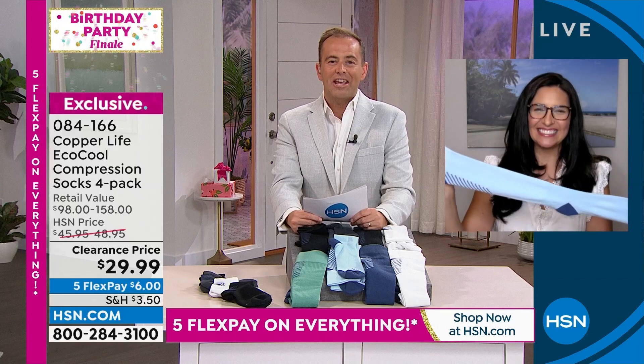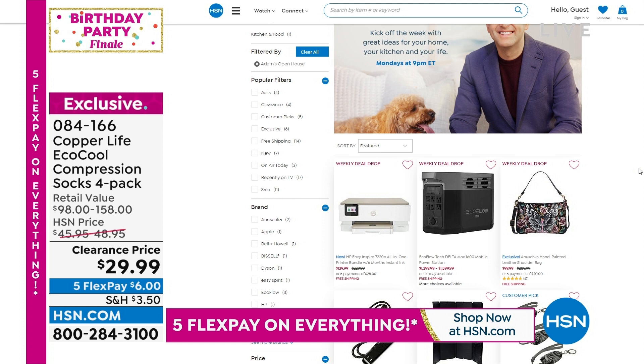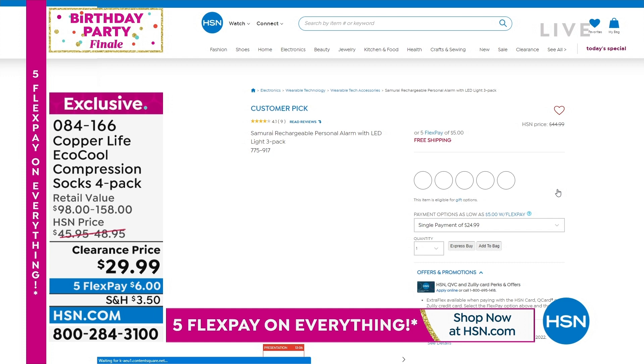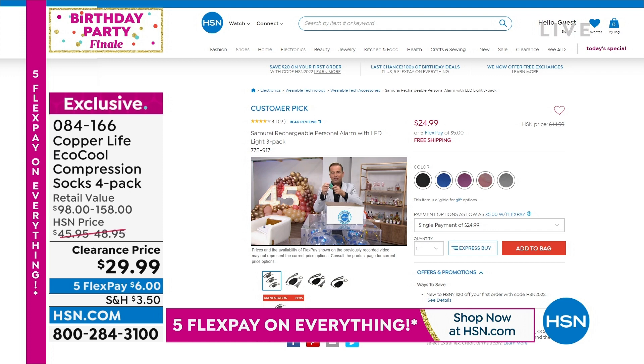We encourage you to try Copper Life — we know you'll love them. HSN has so many great places to shop. Join me Monday night 9 p.m. to midnight for three hours of Open House with great deals. On the right-hand side you see three alarms — we featured the Samurai alarms this past Monday and sold nearly 2,000 in one presentation because they are amazing and a must-have.